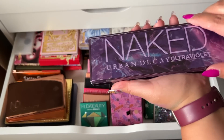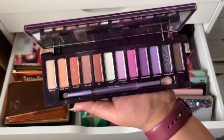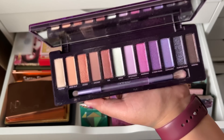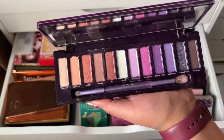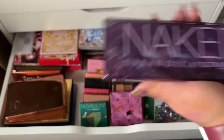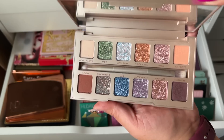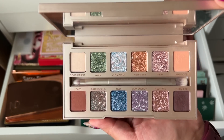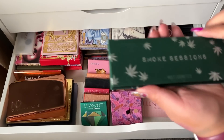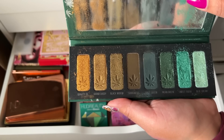I have the Urban Decay Naked Ultraviolet palette — I keep decluttering this and bringing it back into my collection. I believe this was the first palette I ever got from Urban Decay and I kind of want to keep it because of that, so I'm going to put it in the let's-think-about-it pile. The Stone Vibes from Urban Decay is actually really nice — I like the shimmers a lot, the mattes are on the drier side, but I definitely want to keep that one. And Melt Cosmetic Smoke Sessions — mine is looking crazy and getting puffy, which didn't happen when I first picked it up.